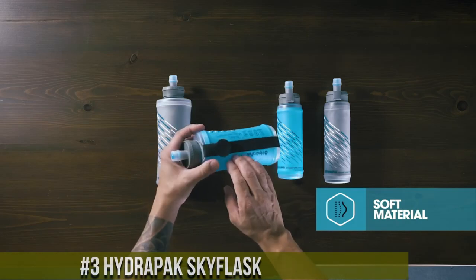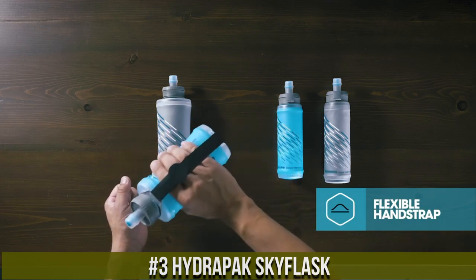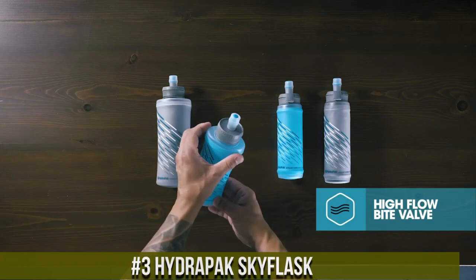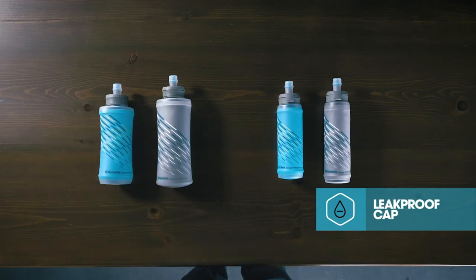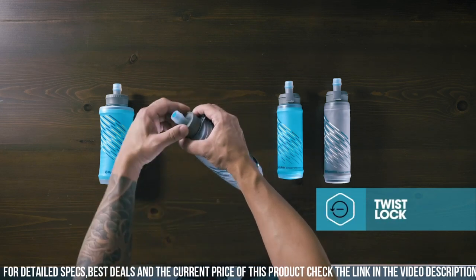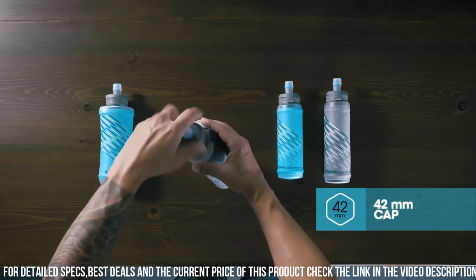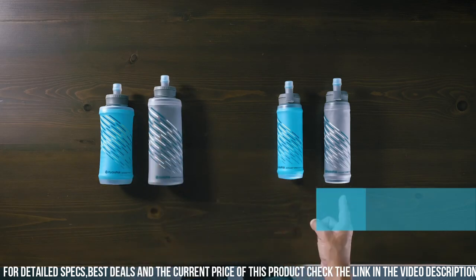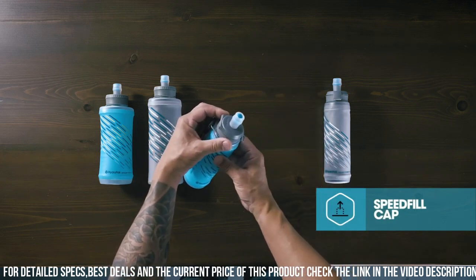Number 3: Hydropax Sky Flask — the ultimate hydration companion for athletes, adventurers, and anyone on the move. Crafted with precision and innovation, this flask is designed to keep you refreshed and performing at your best. The Sky Flask features a flexible, durable construction that conforms to your body for a comfortable, bounce-free fit, whether you're hitting the trails or the gym. The high-flow bite valve allows for effortless sipping, and the wide-mouth opening ensures easy filling and cleaning. This flask is also compatible with most hydration vests and packs, making it a versatile choice for any activity.